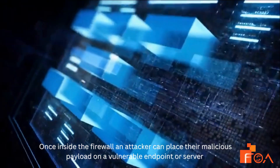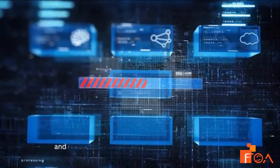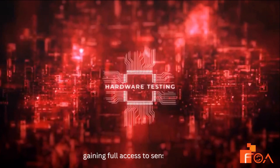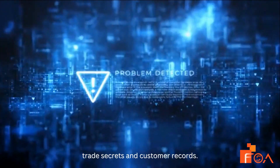Once inside the firewall, an attacker can place their malicious payload on a vulnerable endpoint or server and remain undetected — not for hours or even days, but for months — gaining full access to sensitive data, trade secrets, and customer records.